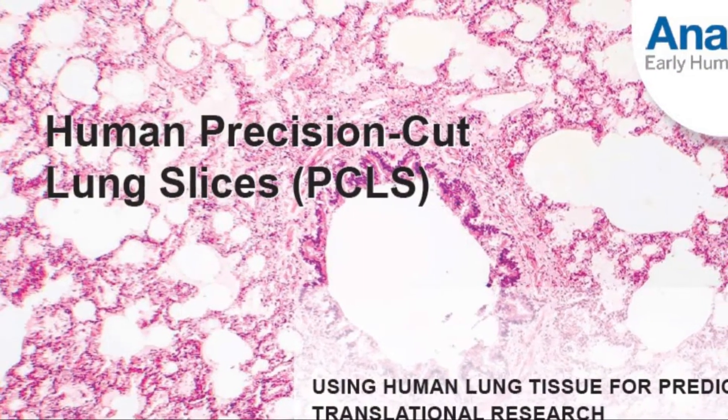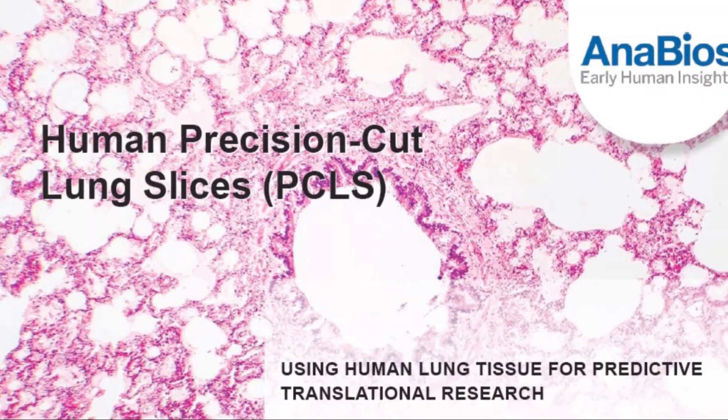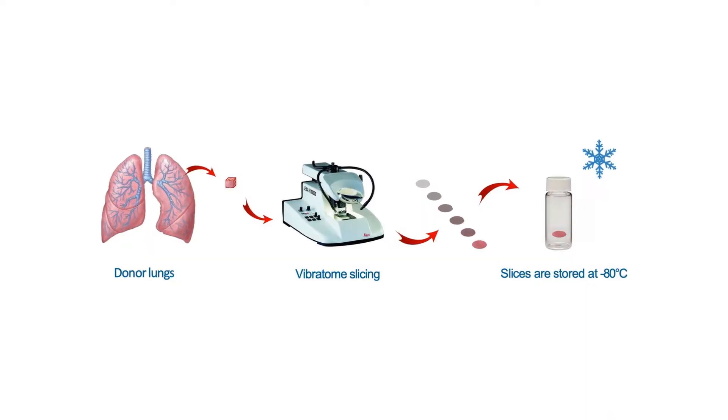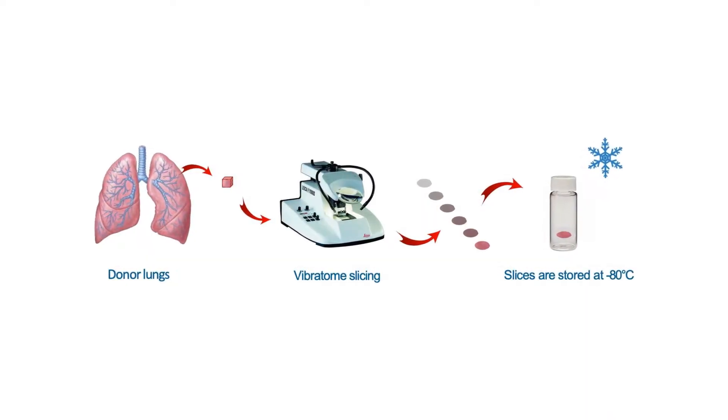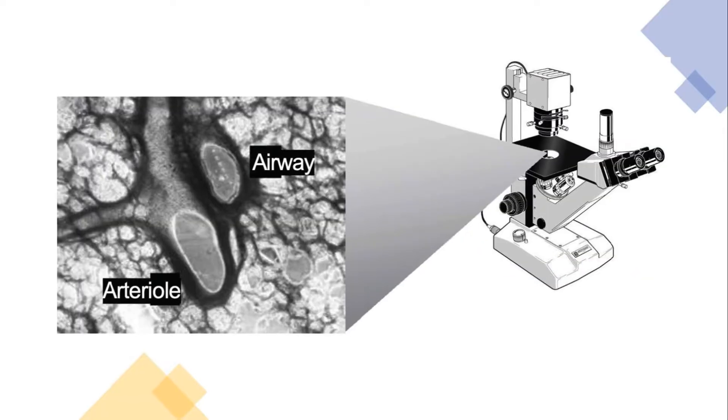Are you struggling to translate your promising respiratory drug candidates from animal models to the clinic? Anabios can help advance your program by providing a more predictive and human-relevant approach. Introducing precision cut lung slices, or PCLs — our proprietary technology.